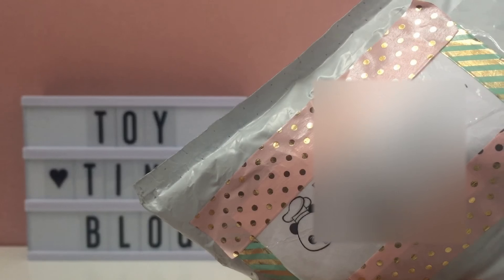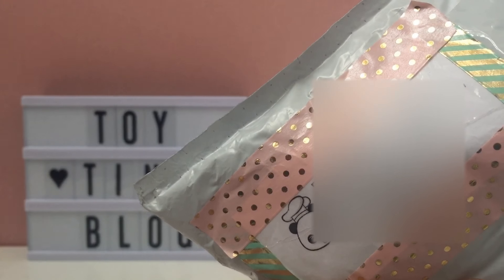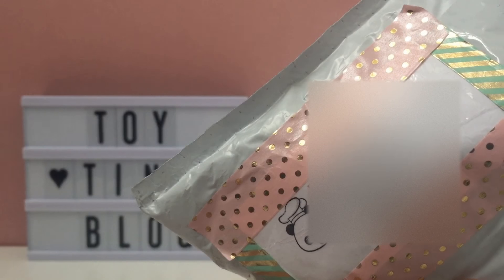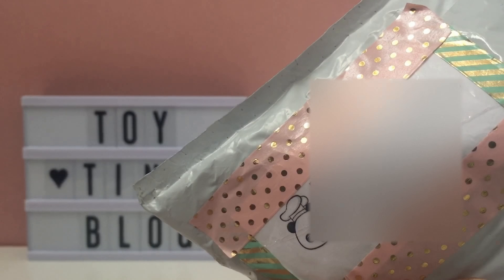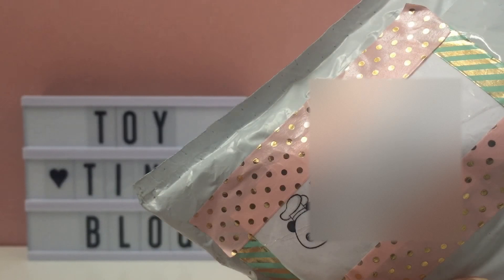Hey guys! Today we have a squishy package from Pandy's Bakery. This is a really new squishy shop and they're actually located in Canada where we live. So we're super grateful that they were able to send us this package and we can't wait to see what's inside.